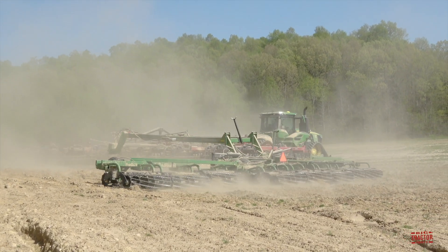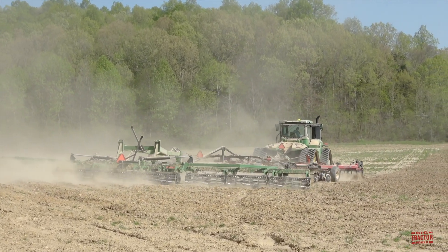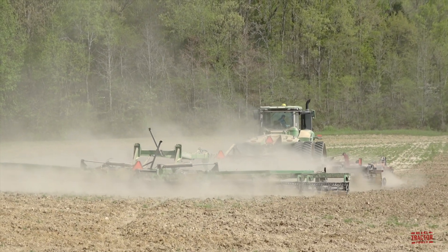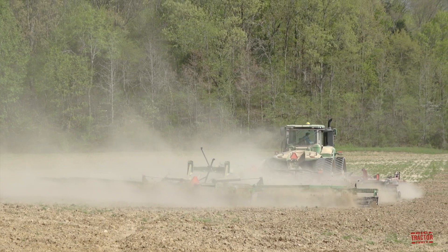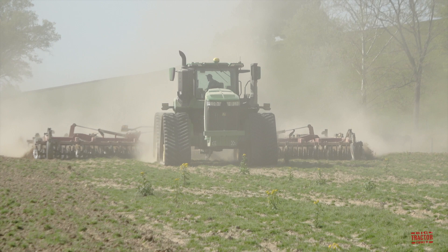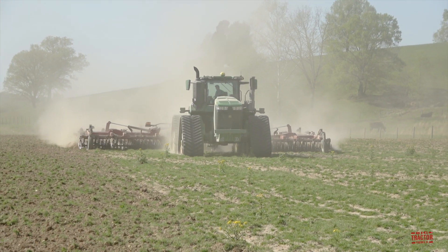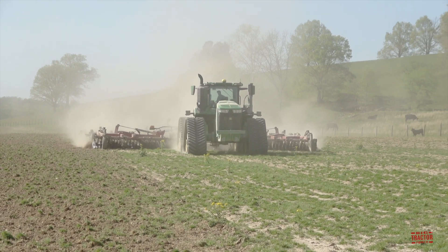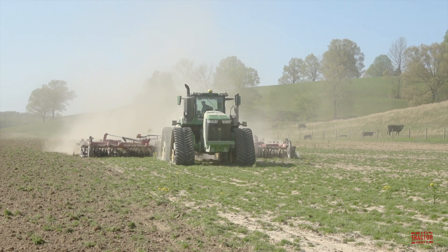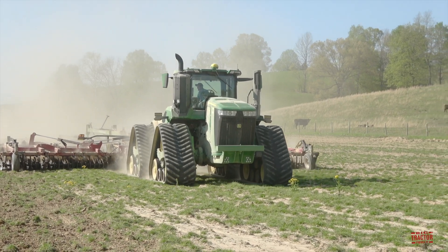The company first entered this market in model year 2016, and in model year 2022 the company has rolled out four new 9RX tractors including a 490, a 540, 590, and 640 horsepower model. The 9 in the model number stands for the highest horsepower class of tractor from John Deere. R stands for premium tractor and X stands for articulated four-tracked machine. The 9RX 640 is manufactured at John Deere's Waterloo, Iowa tractor factory.